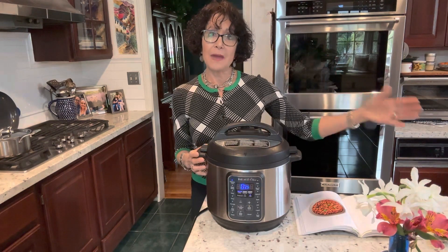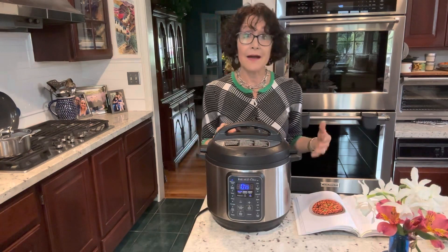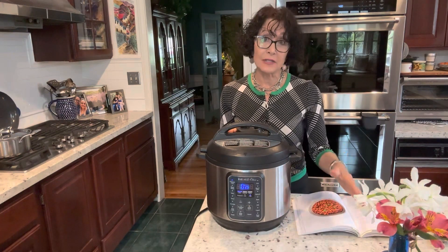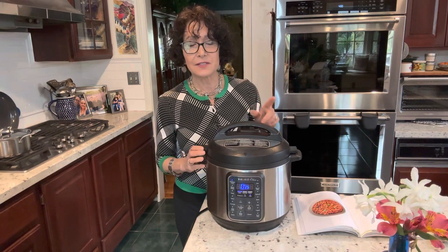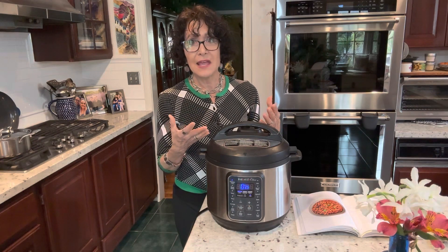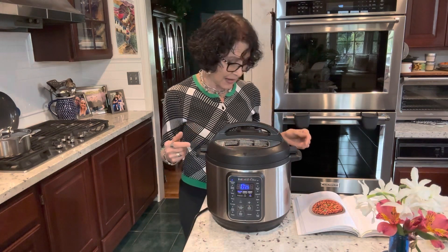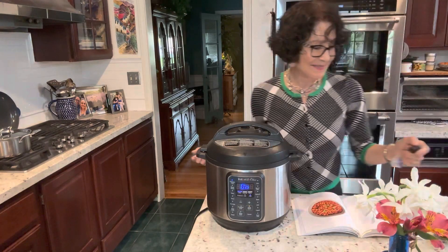I already have one batch of the pinto beans. I wanted to show you this so I'll have another batch. You can freeze them. But what I love about this is what she does in terms of creating a savory broth — and you'll see that when I come back in 25 minutes.